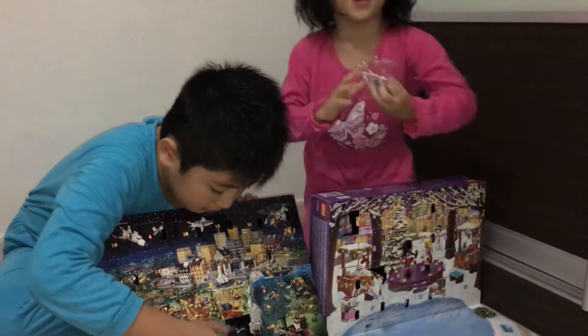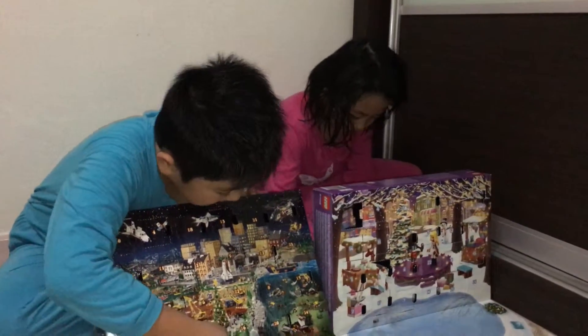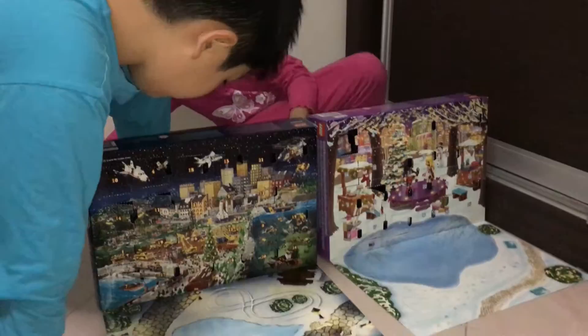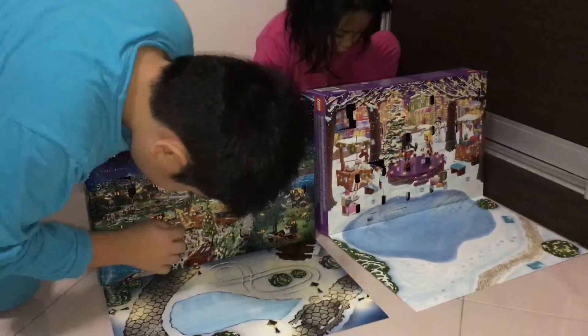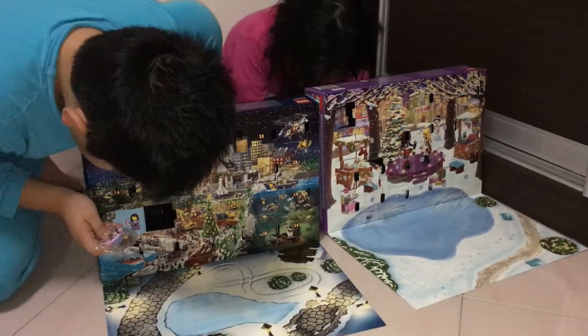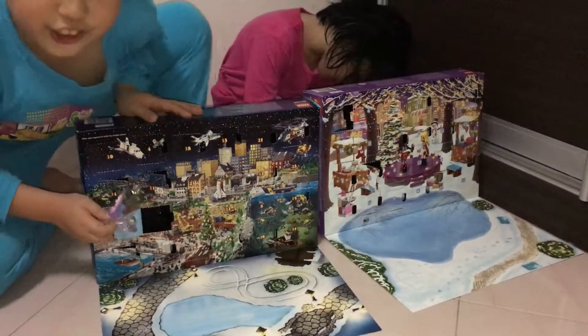I'm going to be building it behind the camera. Here — you see, it's a little girl. I'm just going to hold it up for you to see for a short moment.